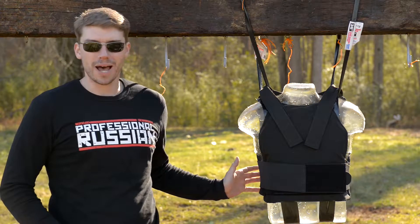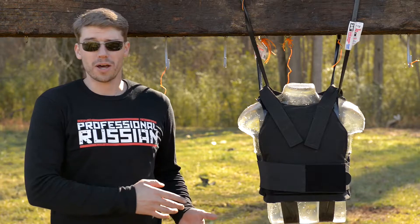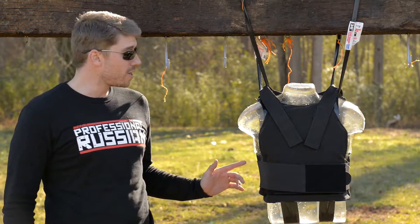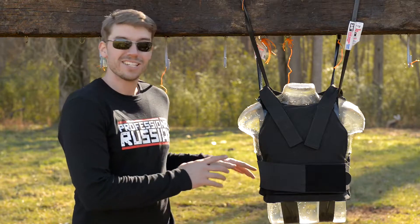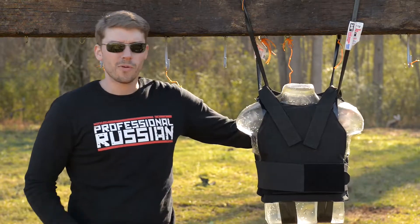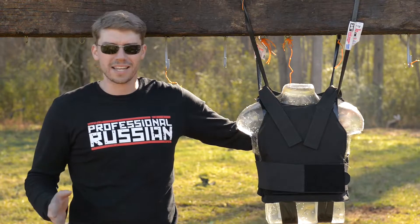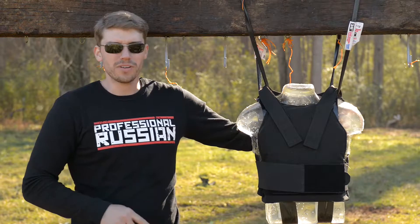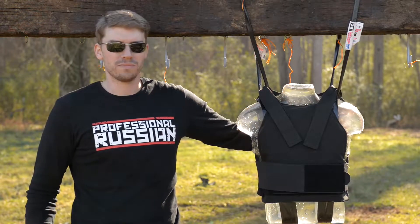We're looking at AR500 body armor — we're going to look at their soft body armor and their plate body armor. First we're starting with the Level 3A stuff, this is the soft body armor, it's very lightweight and we got it strapped to our ballistics gel friend here. We're going to back up, try a few different handgun calibers on it, and when we finally defeat this I think we're going to step things up a few notches, so let's get to it.